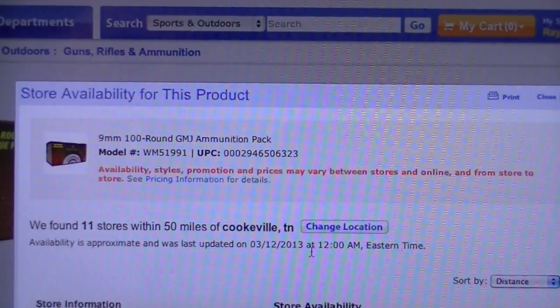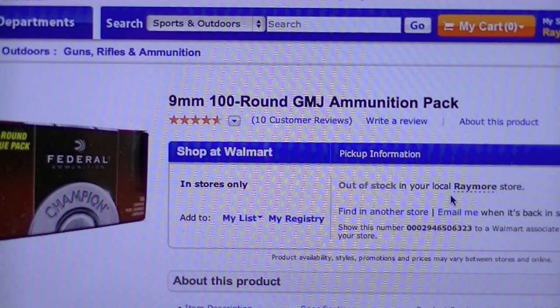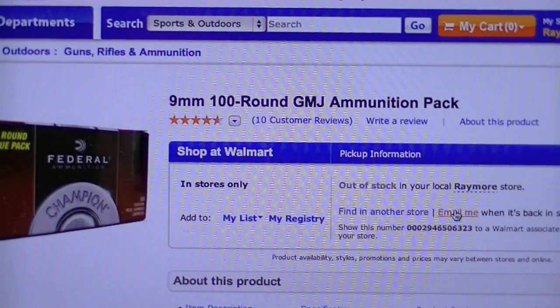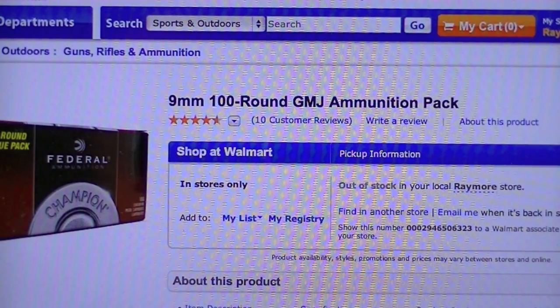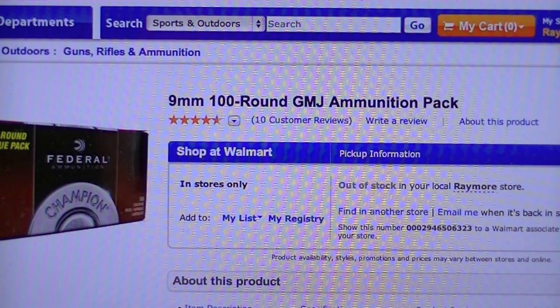One other thing I wanted to show you: it says this particular ammo was out of stock in my store, but there's an option to find it in another store — which is what we just did — or 'email me when it's back in stock.' If you click that, it brings up a box and you just enter your email address. When it comes in, they'll send you an email. You can load up several different varieties you might be looking for and get an email alert, which might be quicker than searching item by item.